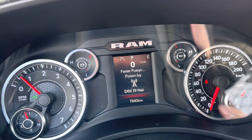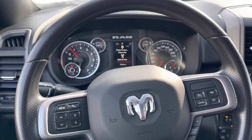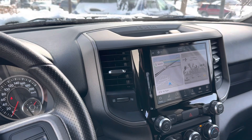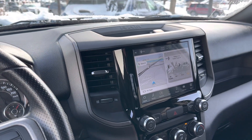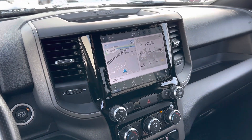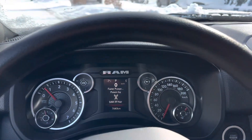7,840 kilometers on this truck — super nice truck, low mileage, excellent condition, ready to go find a new home. Funny enough, this was traded in on an F-150 Lightning, so they went the EV route. But yeah, this is an excellent truck. You're getting an awesome deal on a truck that's basically brand new with low miles.